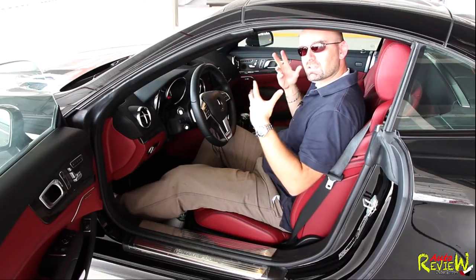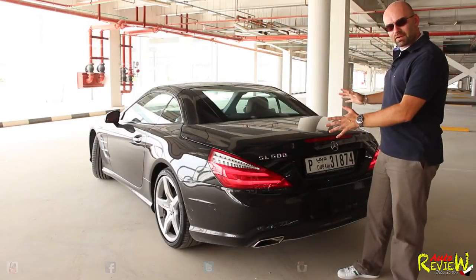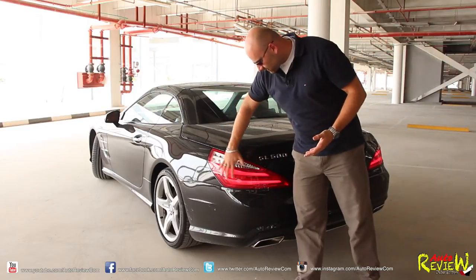Now let me show you the boot and how the roof function works, and then we finally hit the road. SL500 from the back — the lights, I don't like orange, so this one is beautiful because it's just red and white. Perfect.